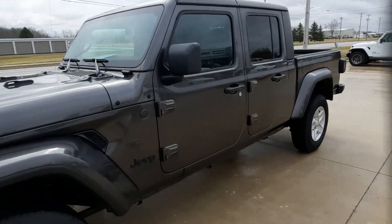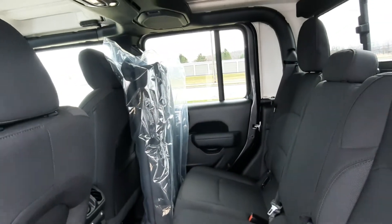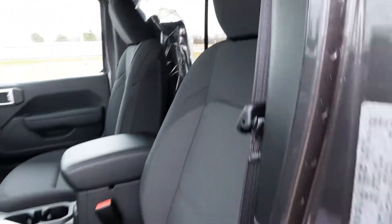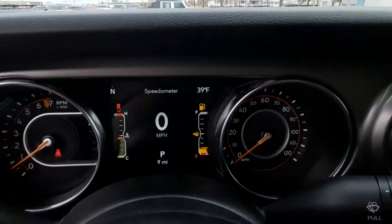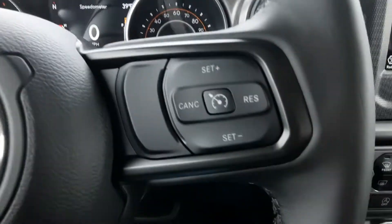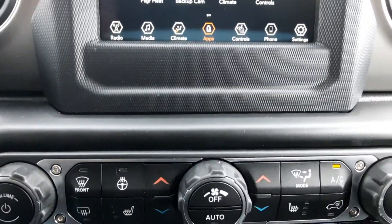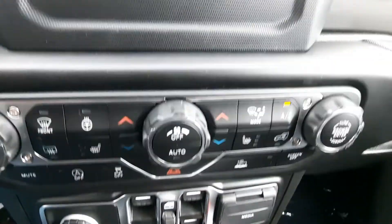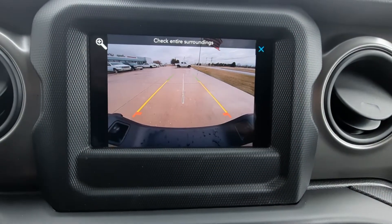I'm going to look at the inside. Cloth seats, the case for your top. I have menu controls, cruise control, center stack, four-wheel drive options. This one has heated front seats, heated steering wheel, and backup camera.